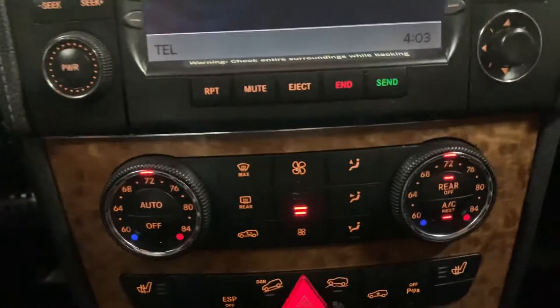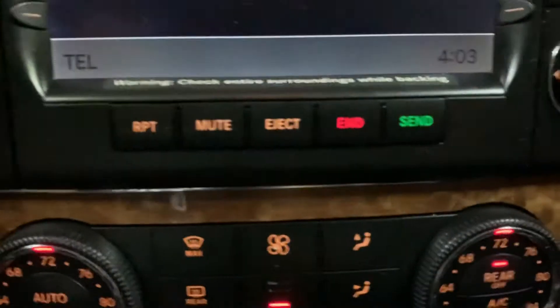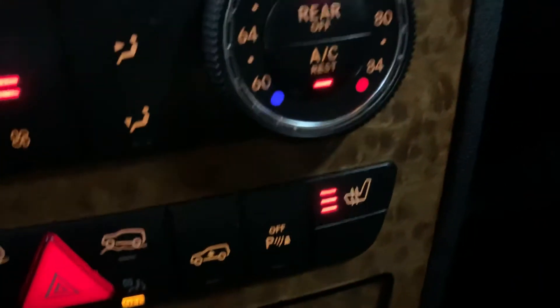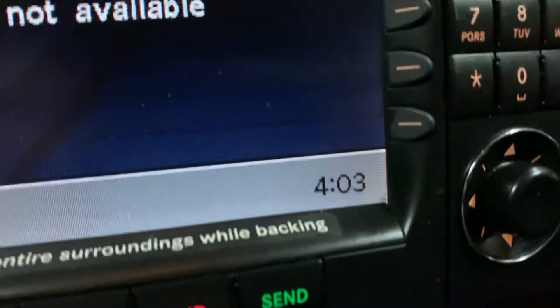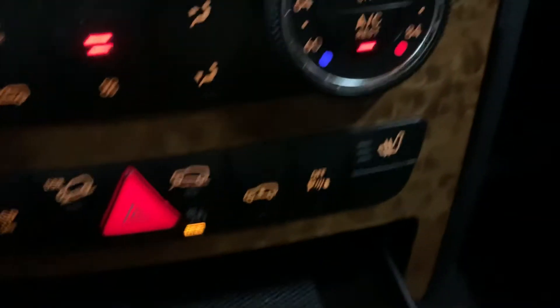You have your AC controls as well here. You have automatic AC as well as heating seats, which I'm gonna show you right there — those are working fine. You have some extra space right here.